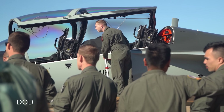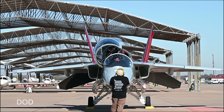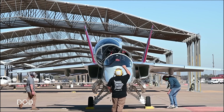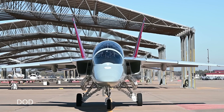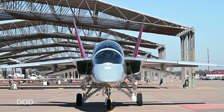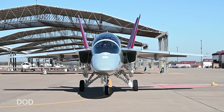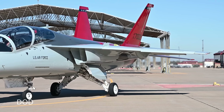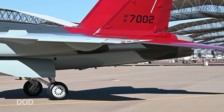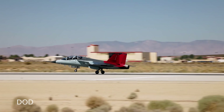Replacing the trainer might not sound glamorous compared to stealth bombers or hypersonic missiles, but it's strategically vital. Every combat sortie begins with a pilot who once sat in a trainer — if the trainer fails, the whole ecosystem weakens. The T-7 modernizes that foundation, producing pilots who already think in networks and see information as a weapon. That cognitive leap means faster adaptation in real combat, fewer mistakes, better coordination, and greater survivability. It's also export gold: nations flying U.S. and NATO-aligned fighters want compatible trainers, and Australia, Japan, and several European countries have already expressed interest. The more widespread the T-7 becomes, the more interoperable future allied air forces will be.